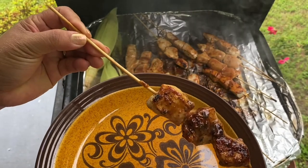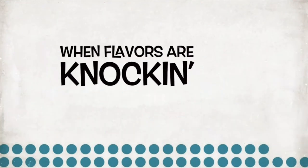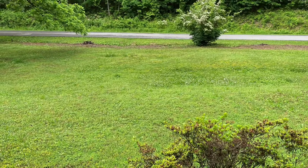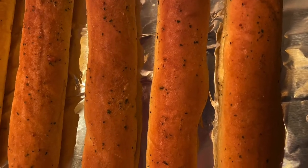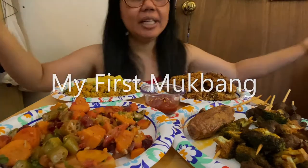This video is brought to you by — what's up? This is Anna. We're going to have a feast. So what I have right here is our broccoli and mushrooms barbecue.